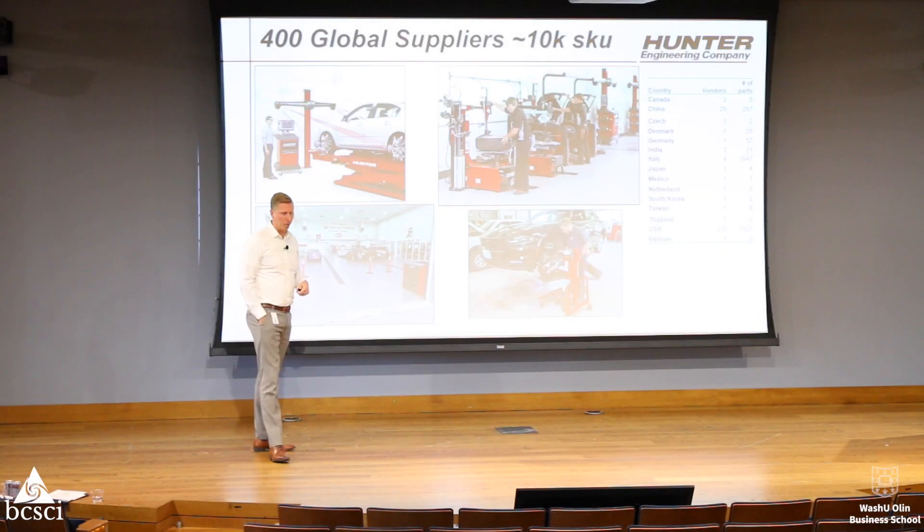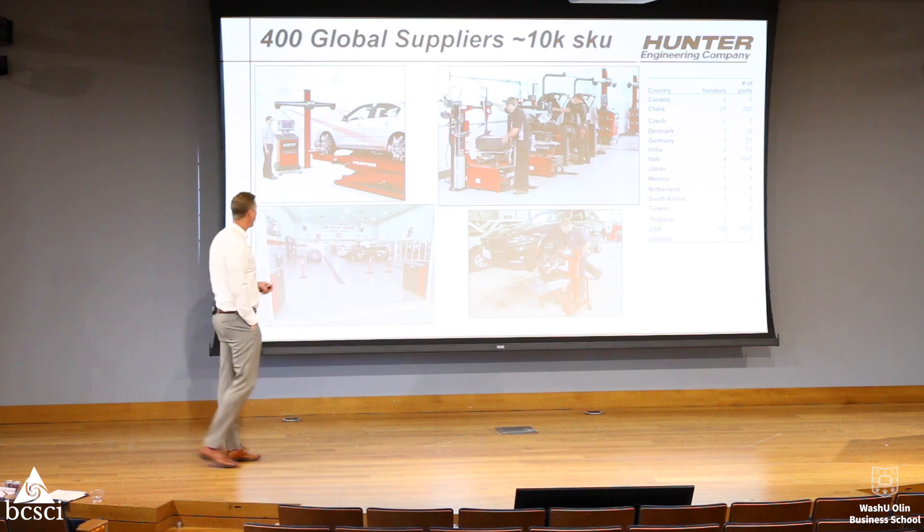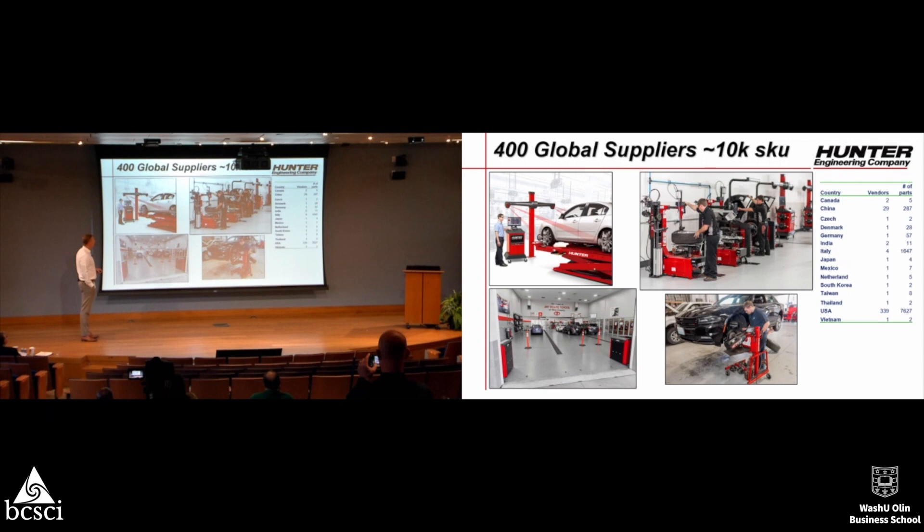For those of you that don't know Hunter, we're a company that doesn't make beer, but we do make undercar service equipment here in the U.S. that we ship globally. In order to do that, we work with 400 global suppliers and about 10,000 SKU numbers across about 15 countries that supply that product.